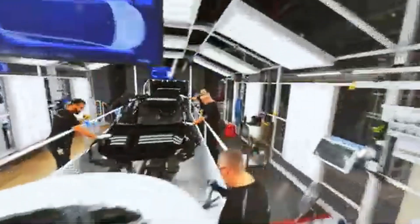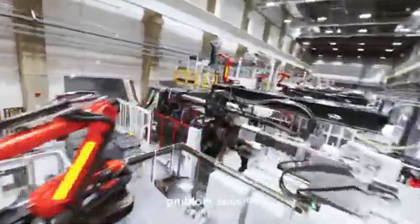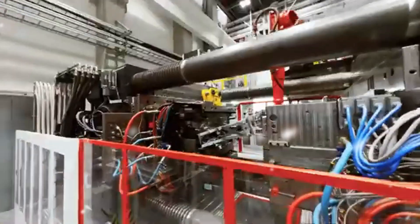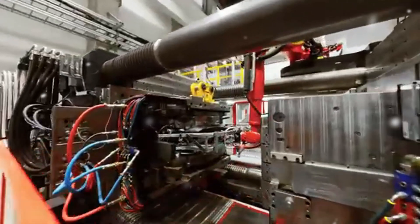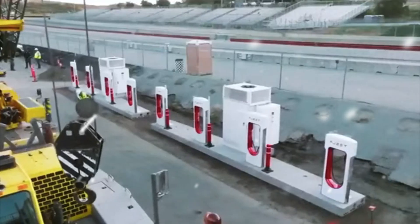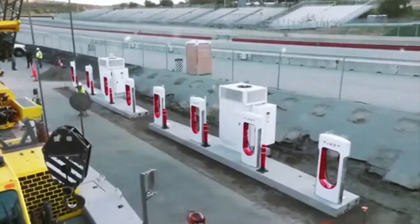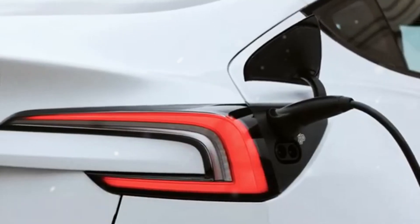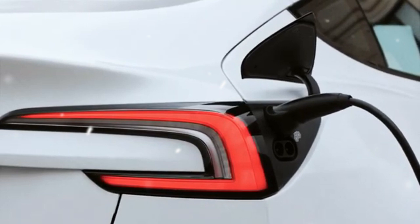Another key factor in the Model C's revolutionary performance is Tesla's new drivetrain, which eliminates the complexity of traditional electric vehicles. Traditional gasoline-powered cars have over 2,000 moving parts, including pistons, valves, transmissions, and differentials, all of which are prone to wear and tear. Even Tesla's own Model 3 significantly reduced that number to about 50 or 60 moving parts by removing the internal combustion engine. But the Model C takes this simplicity to a whole new level, with fewer than 19 moving parts.